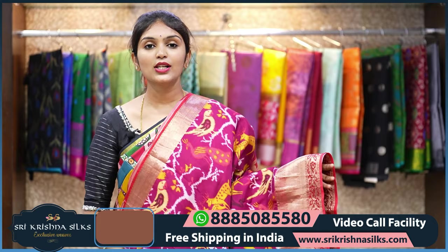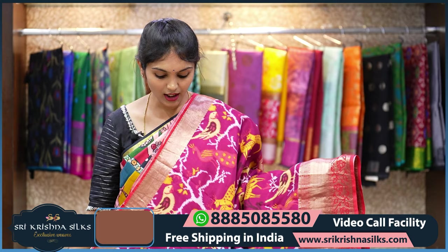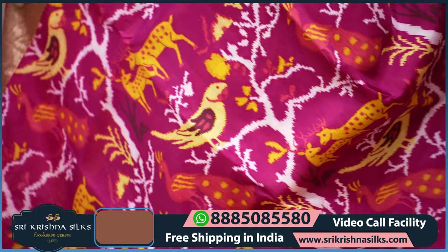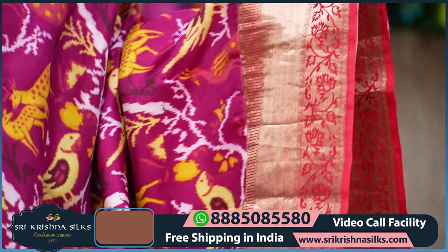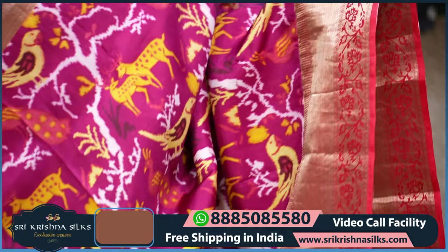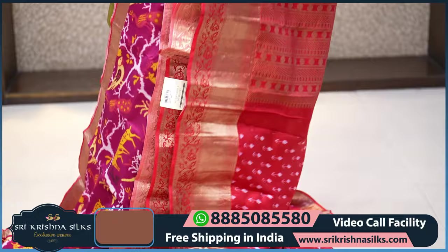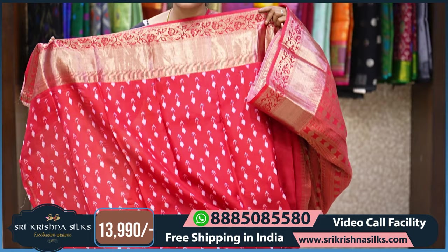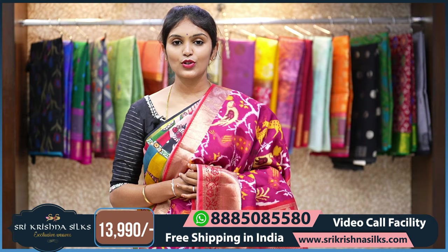Next saree — unlike the kalamkari-inspired ones seen so far, this is a patola-inspired concept in a nice shade of pink. The design features bird motifs and animal motifs in very colorful shades of yellow and white. Coming to the border, there are cross lines and floral vine design — almost like a fusion concept of patola-inspired digital print on Kanchi Pattu. The pallu has rudraksha motifs done in golden zari, and the blouse also has a traditional patola design. The MRP is 13,990, with flat 20% off if ordering online.